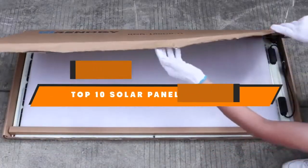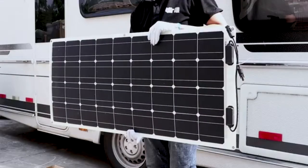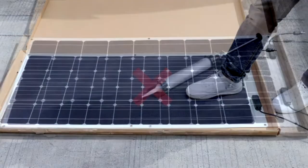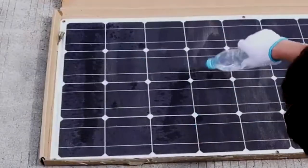Hello guys, in today's video we're going to present to you the top 10 best solar panels for van available on the market today. We made this list based on our personal preference and sorted it based on their features, prices, quality, durability, and reputation of the manufacturers. Check out the description to find out their prices and more information. We've included the links in the description below.